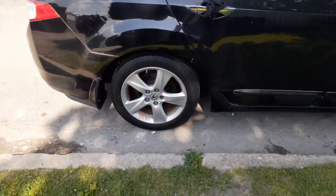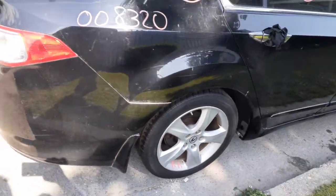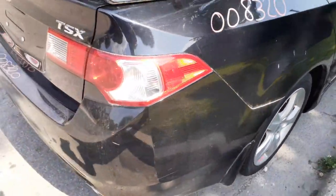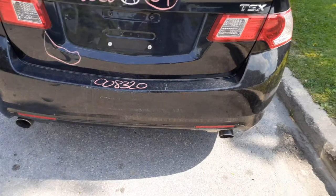Right side quarter panel is in decent shape. You got some damage down along the dog leg, bottom of the dog leg there. Right rear taillights in good shape. Rear bumper cover is no good. Reinforcement and the pad should be good.